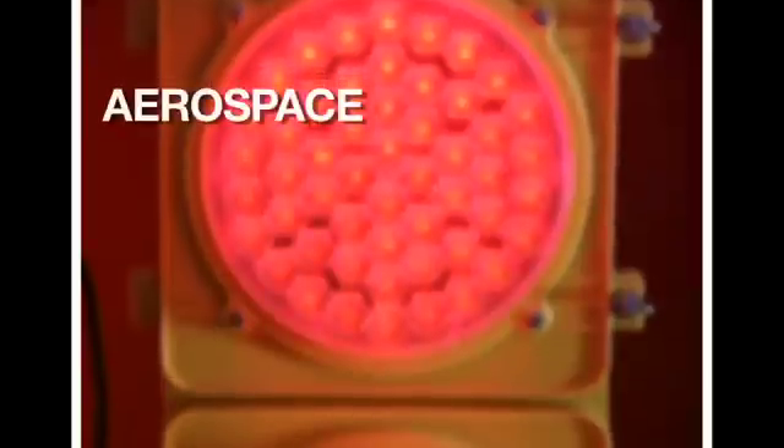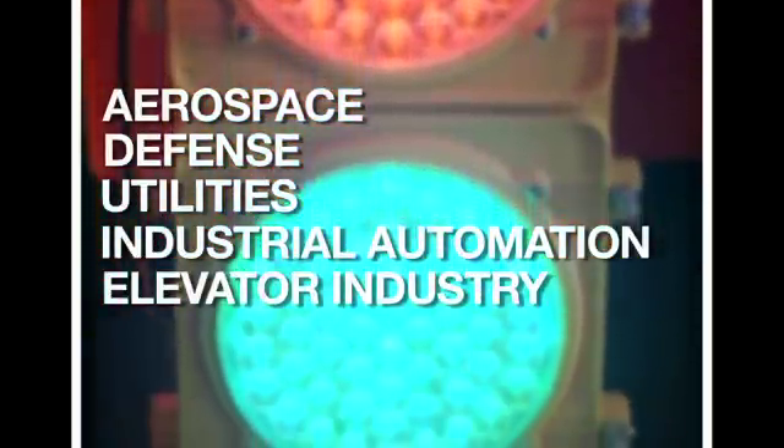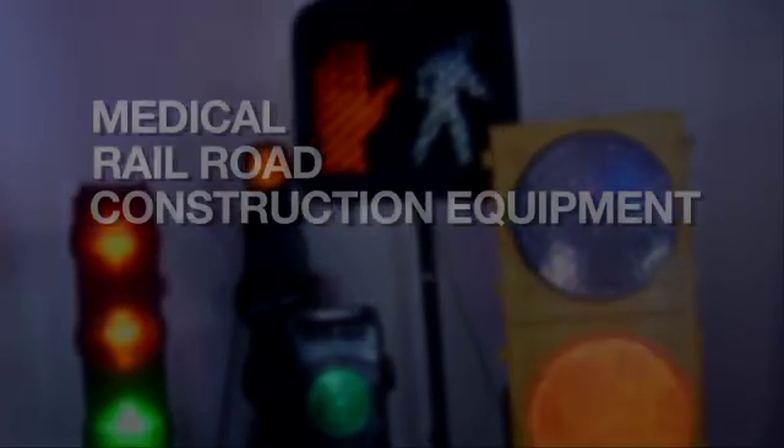Solutions for markets such as aerospace, defense, utilities, industrial automation, the elevator industry, as well as medical, railroad, construction equipment, and more.